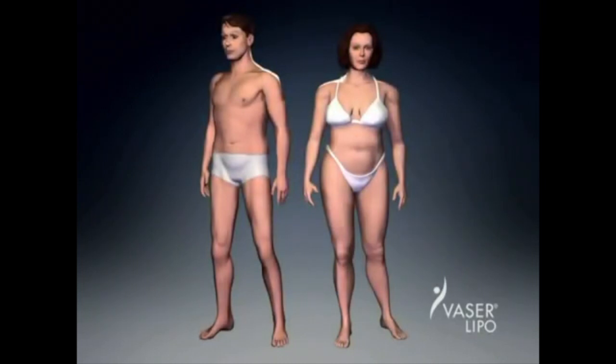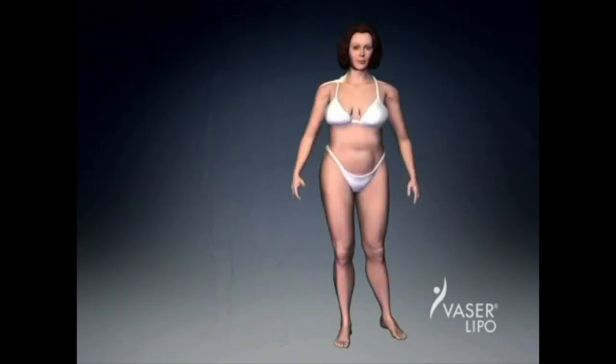VASER Lipo Selection offers an amazing range of possibilities. All of these areas have been successfully treated with the VaserLipo system, improving the self-esteem and confidence of thousands of patients.